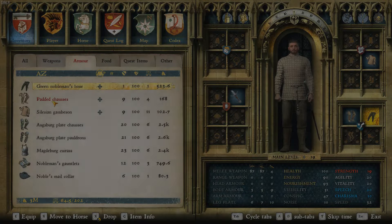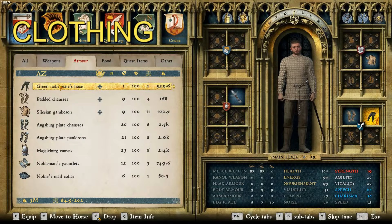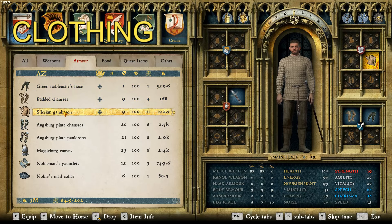So let's move on to clothing. For clothing, he has the green nobleman's hose, the pants he's always wearing, and then he dons some padded chausses and a Silesian gamsen.